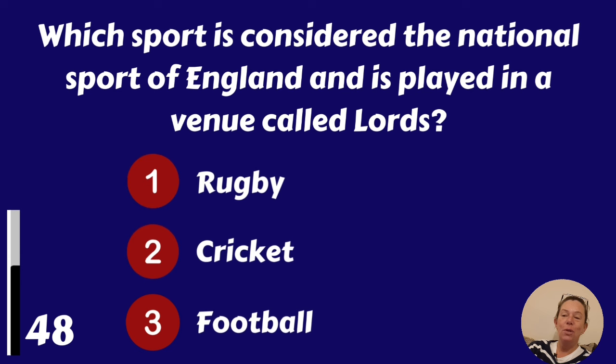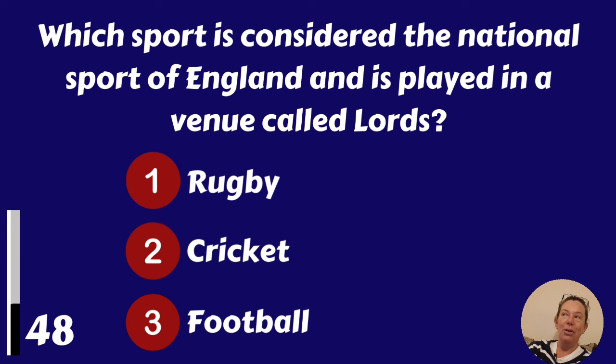Which sport is considered the national sport of England and is played in a venue called Lord's? Rugby, cricket or football? It's cricket.